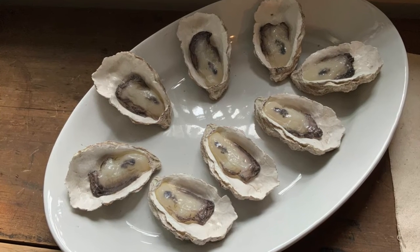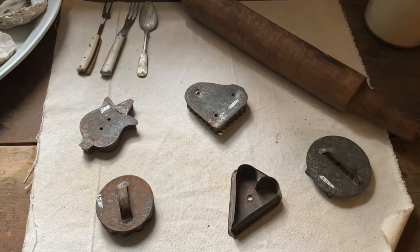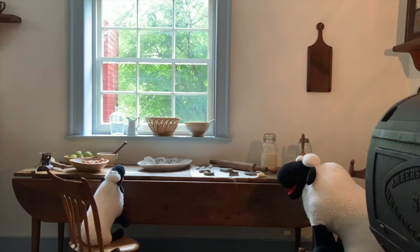Friends, have you ever had an oyster? Hey, can we play a game? Our friends will play too. How about if we play "What Is It?" Let's start with an easy one — what is this? We all know that one! It's a cookie cutter. That's right. The cook would roll out the cookie dough with the rolling pin and make their cookies. Can we make some now? Let's put that on the back burner for now.